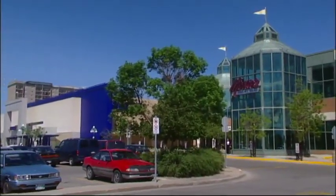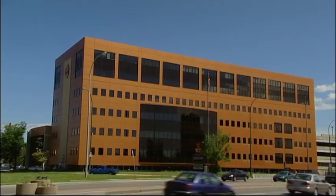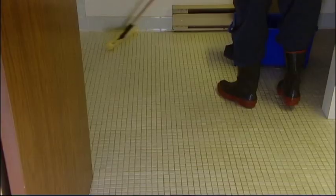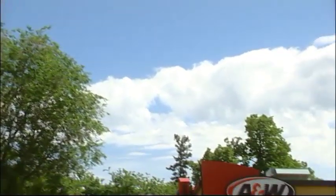On a rainy day, the entranceway of every store and office building becomes a danger zone. Every floor that's just been mopped, every bathtub in every hotel, every bathroom floor with a few drops of water — all these places and more are legal battlefields.